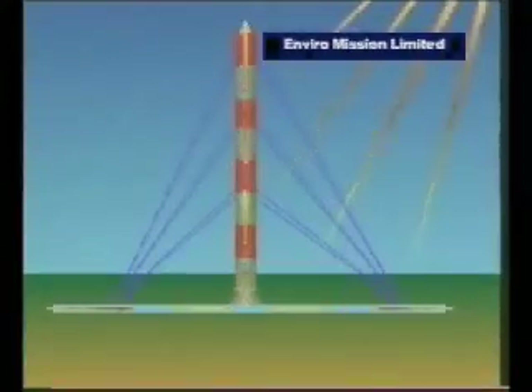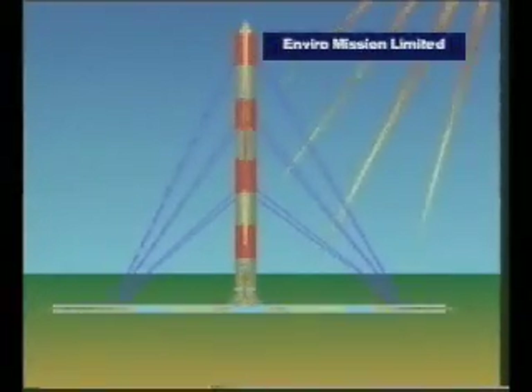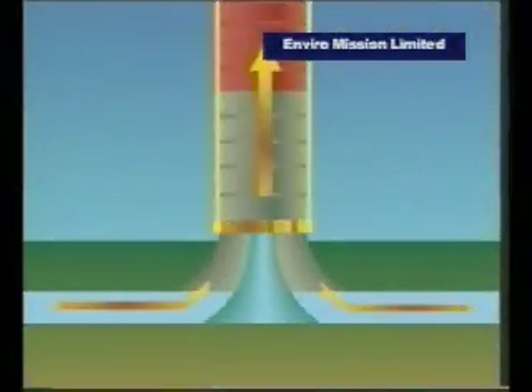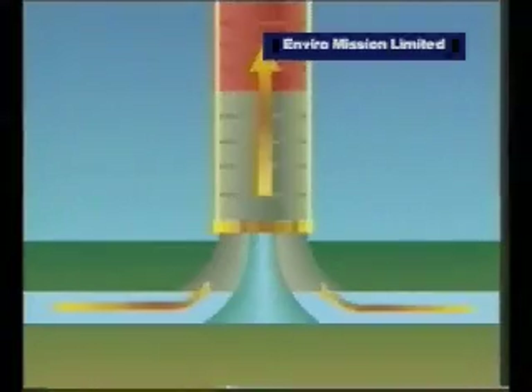As the sun heats up the air underneath the collection area, the air seeks and finds the only way upwards and out — through the chimney. And as it does so, it turns a turbine to generate electricity. Simple but extremely effective.